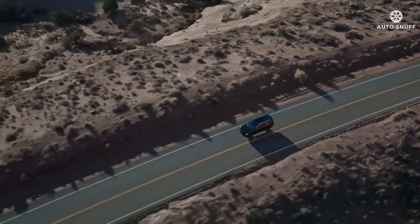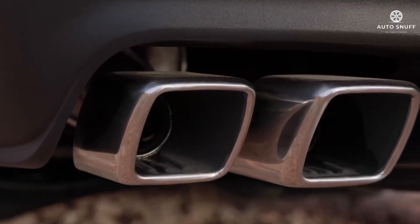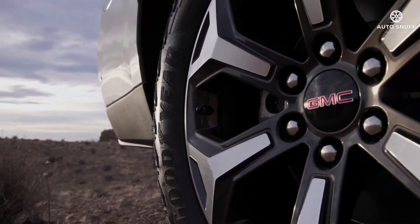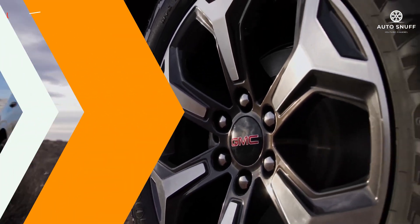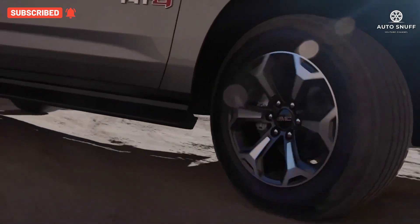The price of the 2026 GMC Yukon starts at $68,895 and goes up to $103,295 depending on the trim and options. Thanks for joining us on this journey — until next time, drive safe and stay adventurous.